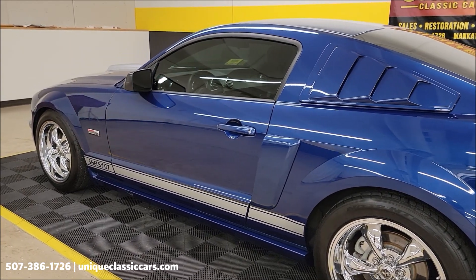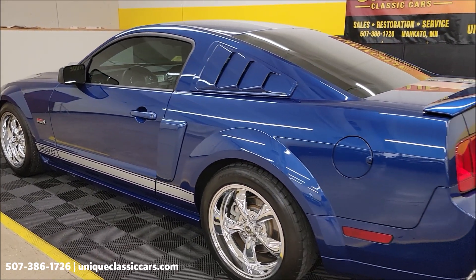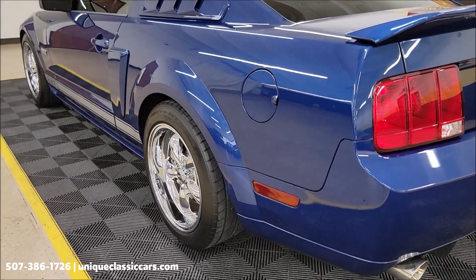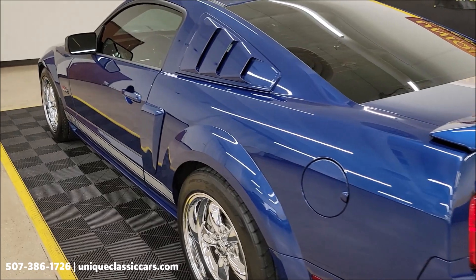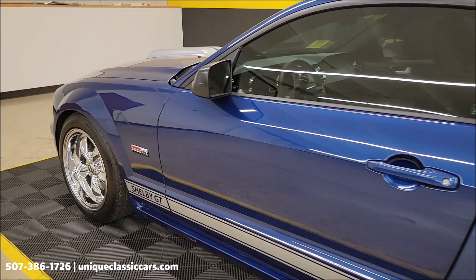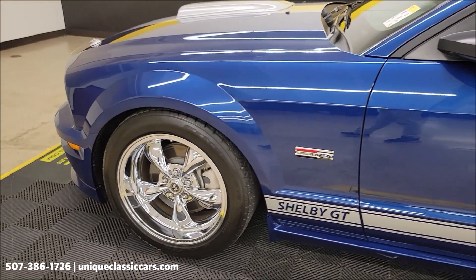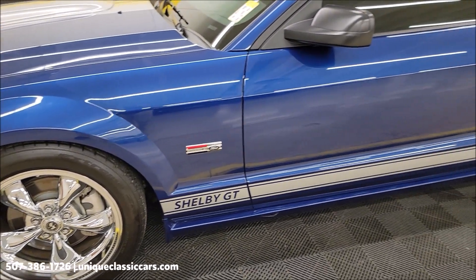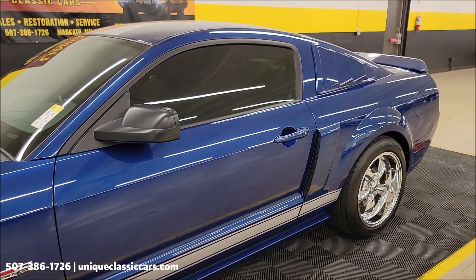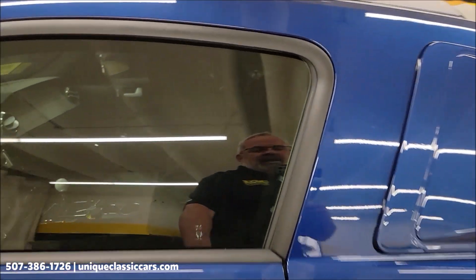You can see the underside photos at uniqueclassiccars.com. We have an open-door policy — third-party inspectors are welcome. If distance or time restraints prevent you from seeing this car yourself, feel free to have a third-party inspector look at it. You're not going to get any surprises with the clean Carfax and low miles. It's always been in our area and has never been driven in inclement weather, and it shows.